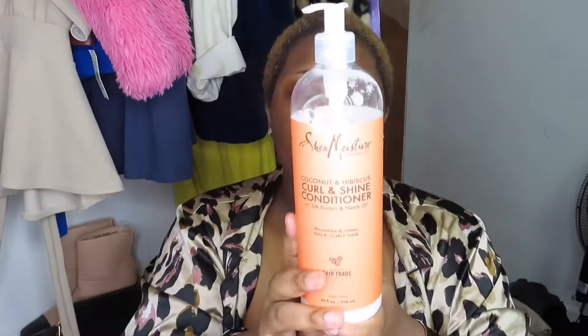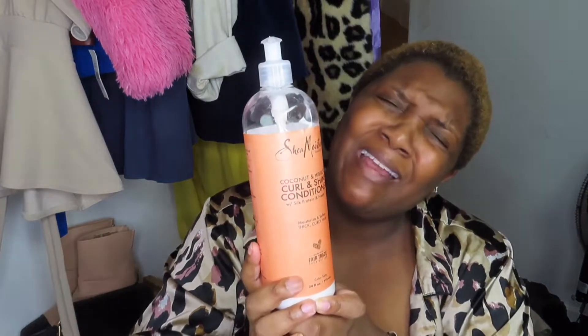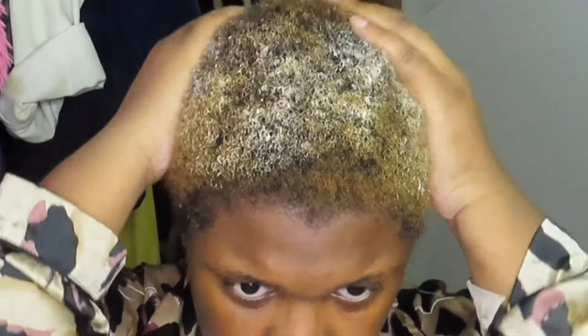I like to do my hair first since it'll already be wet. The leave-in conditioner has neem oil, silk protein, and coconut oil in it, so it's really good for my texture. The curl and shine conditioner is one of my favorites. I hate to recommend something when you might have a different hair porosity than mine.